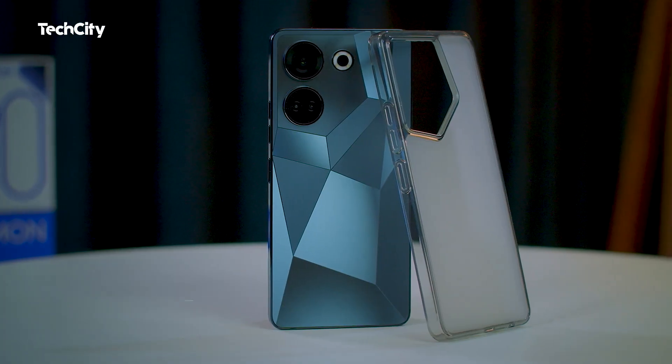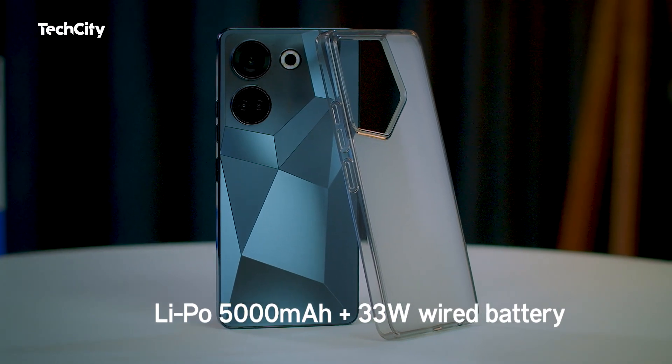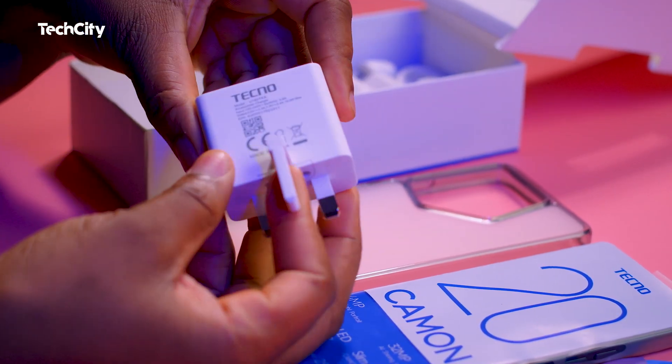For the battery, the Tecno Camon 20 offers decent battery life. The device is fitted with a 5000mAh LiPo battery with 33W wired charging that is non-removable, lasting through a typical day of use without much hassle. When it's time to recharge, the device comes with an 18W charger, minimizing downtime.